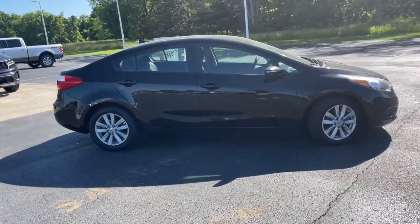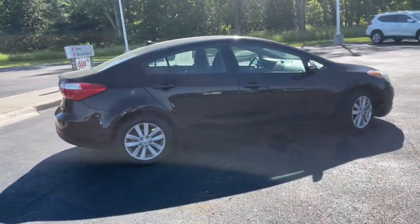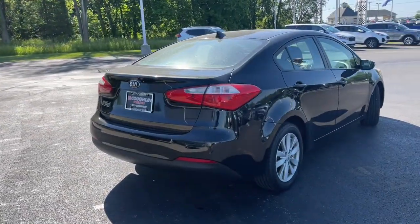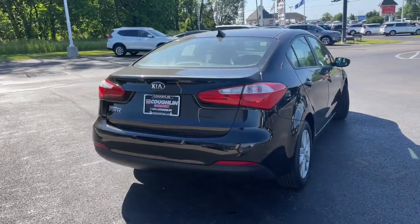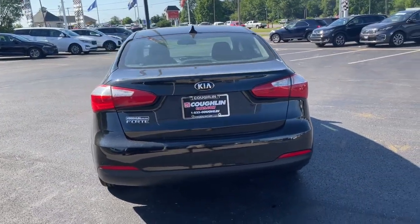Take a closer look at this sleek and slightly rebellious Forte. This compact sedan with an upscale feel prioritizes comfort or sportiness, depending on your preference. You'll also love its agile handling, controlled ride, touchscreen infotainment, and active safety features.